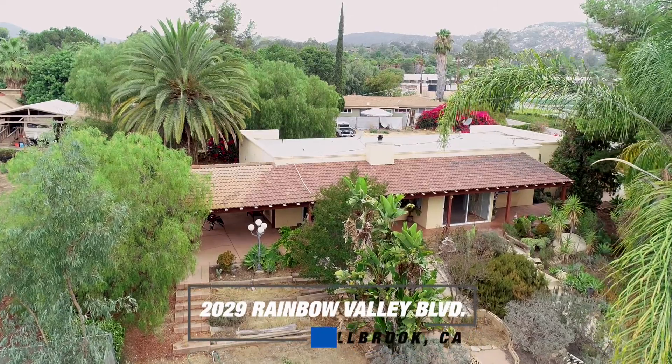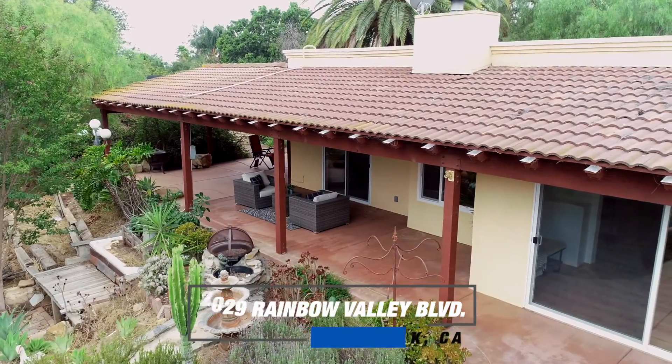Hi there, my name is Lee Arnold. I want to welcome you to 2029 Rainbow Valley Boulevard in beautiful Fulbright, California. I want to take you on a beautiful tour of this home, so come in and let's check it out.